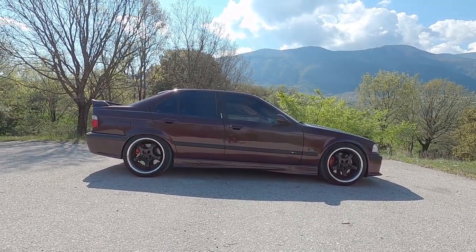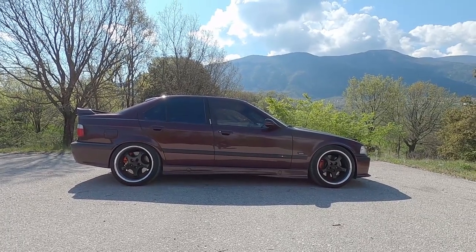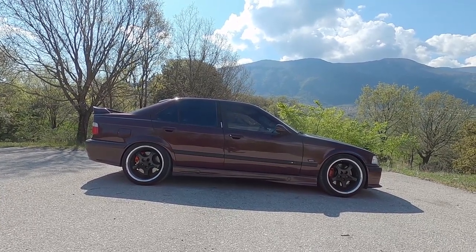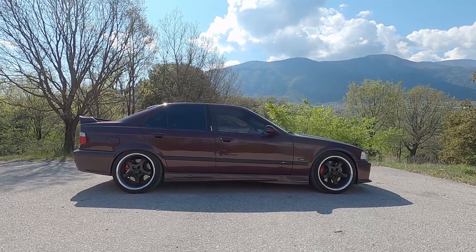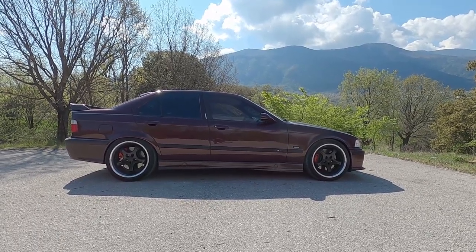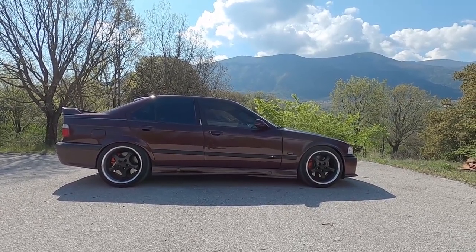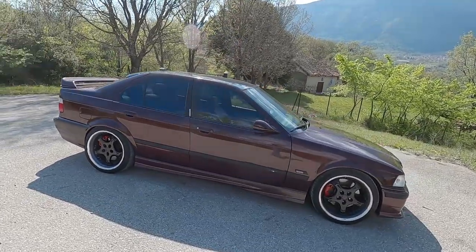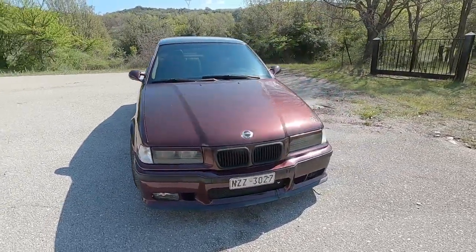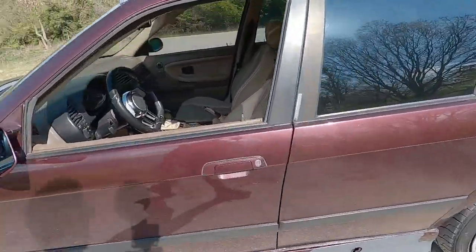Hello everybody. This video is going to be a bit of an interesting one. A lot's happened in the last couple of months, but the big news is that I've actually moved to Greece and I've bought a couple of cars already in the first month. This is actually the second car purchased. As you can see, this is a BMW E36 four-door — this is going to be the new drift car here in Greece. I'll just do a quick walk around; it's left-hand drive, clearly.